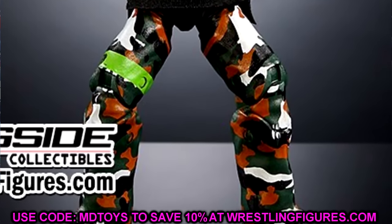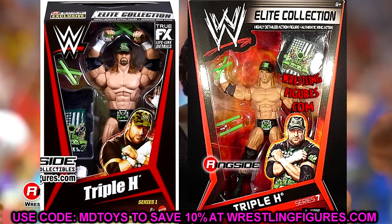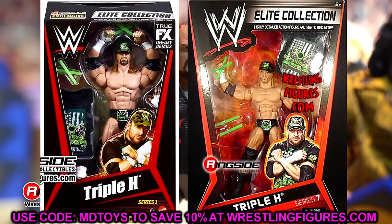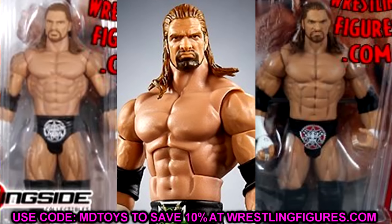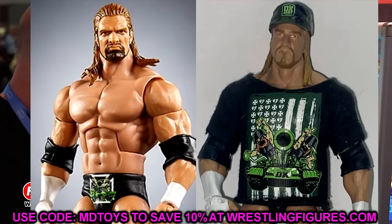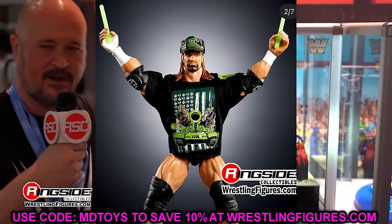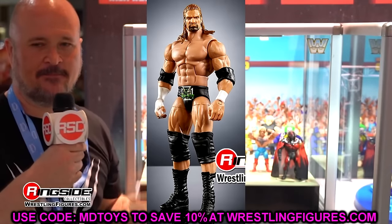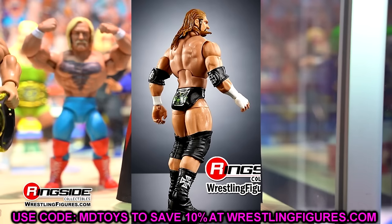You're also getting the Elite 7 Triple H figure, but they actually changed the head sculpt to one of my personal favorite Triple H head sculpts ever — it's come in a couple of Battle Packs. It actually has a really good likeness, way better than the original Elite 7 and Elite 2 head sculpt. You get the shirt, the DX Army hat, glow sticks, double-jointed arms — all the bells and whistles. Just such a good figure, definitely one I will be grabbing.